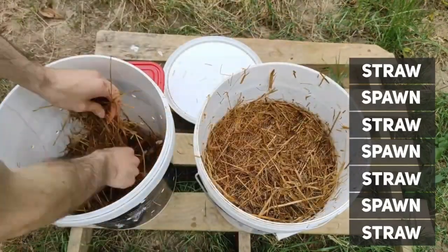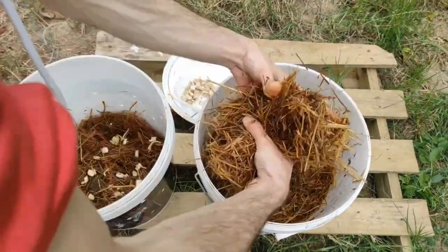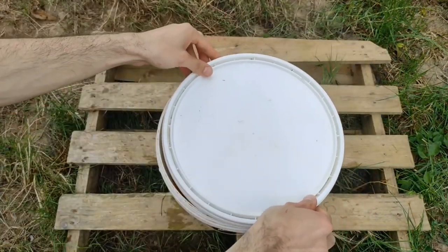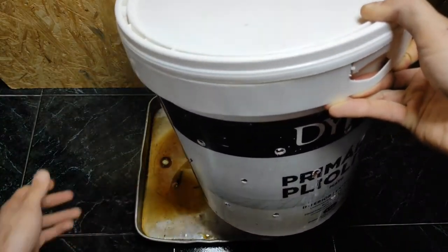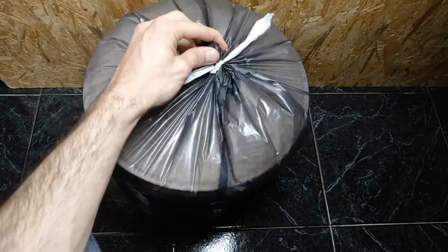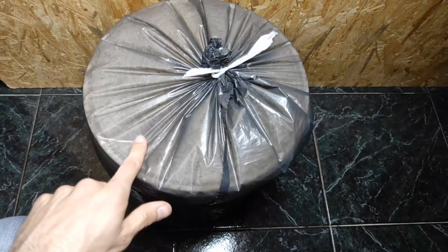How to grow mushrooms in a bucket. Growing mushrooms in a bucket is a simple and convenient way to cultivate your own fresh mushrooms at home. Materials needed: a five-gallon bucket with lid, drill and drill bit, mushroom spawn (can be purchased online or at a gardening store), substrate materials such as sawdust or straw, water, thermometer, and a plastic bag or container for misting.